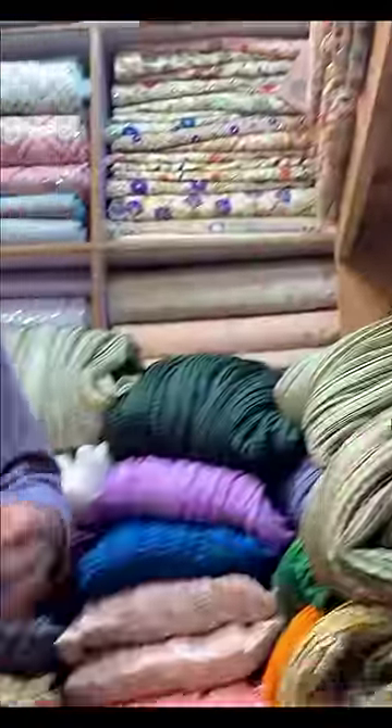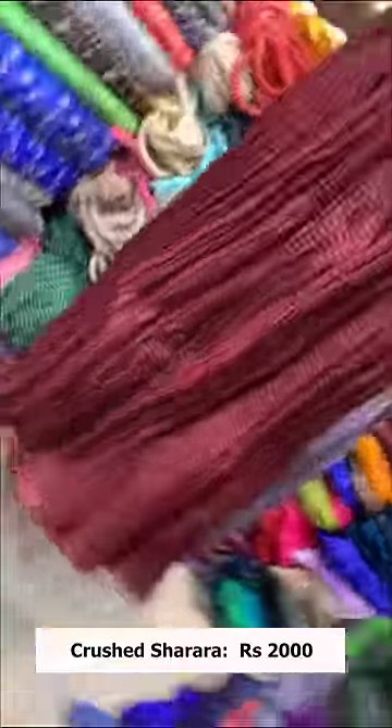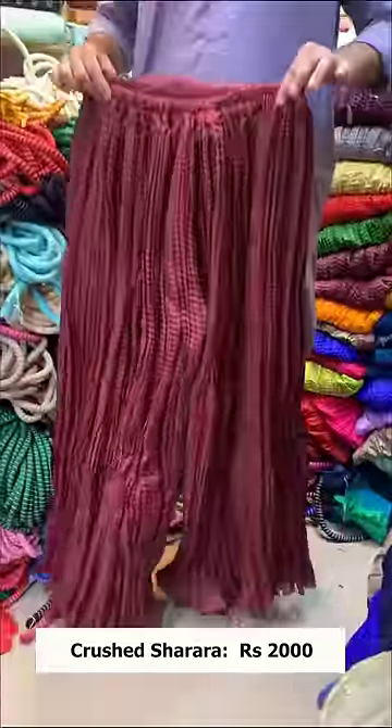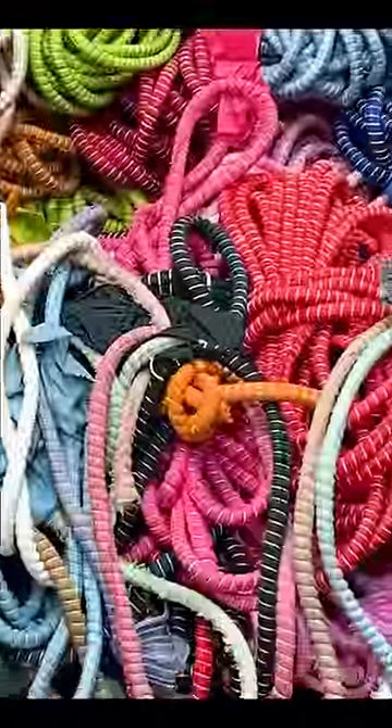We have two types of stitches. You can get one stitch, and this is a sharp type. You can get one stitch or two stitches — this is a different style. And this is a plaid.